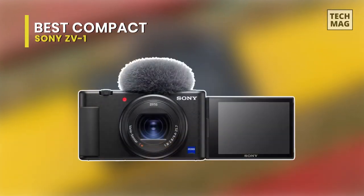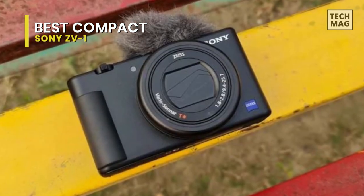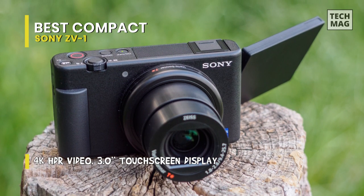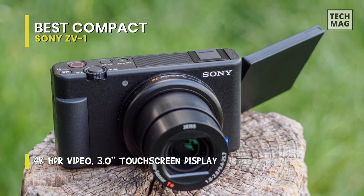Best compact: Sony ZV-1. Back to the compact solution camp for a minute. While all the high-end bells and whistles are nice, there's something equally nice about pulling a slim yet powerful camera out of your bag and getting amazing shots. It feels like a repurposed RX100 camera — because it is. It was explicitly designed with vloggers in mind, and it shows.